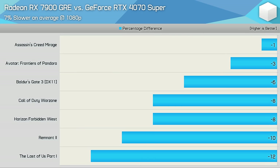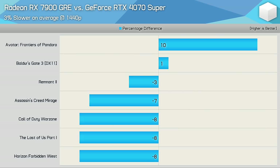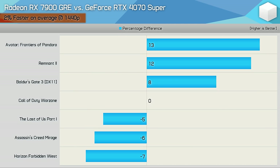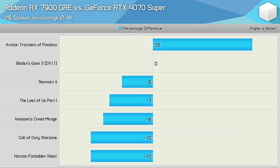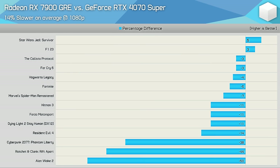Looking at rasterization with upscaling enabled, the GRE was 7% slower at 1080p, but from the same sample without upscaling it was only 3% slower — so the RTX 4070 Super benefits more from upscaling at 1080p. At 1440p with upscaling, the GRE was 3% slower, but without upscaling on the same games it was actually 2% faster. At 4K with upscaling the GRE is 3% slower, compared to a 6% win without upscaling — the GeForce GPU clearly benefits more from upscaling.